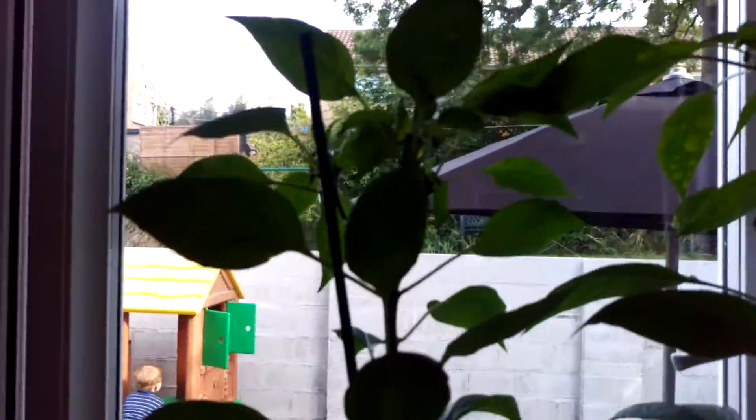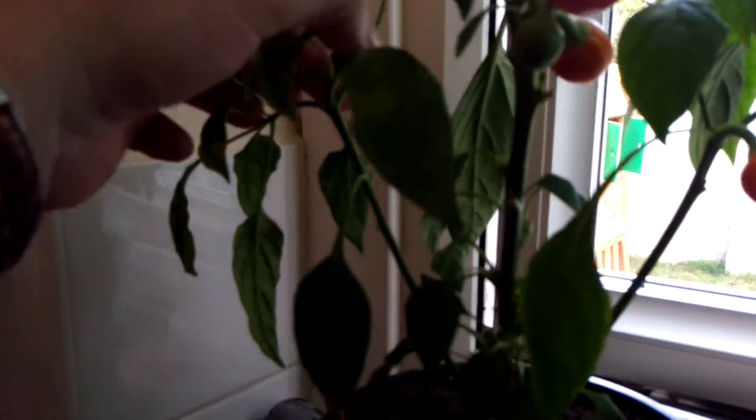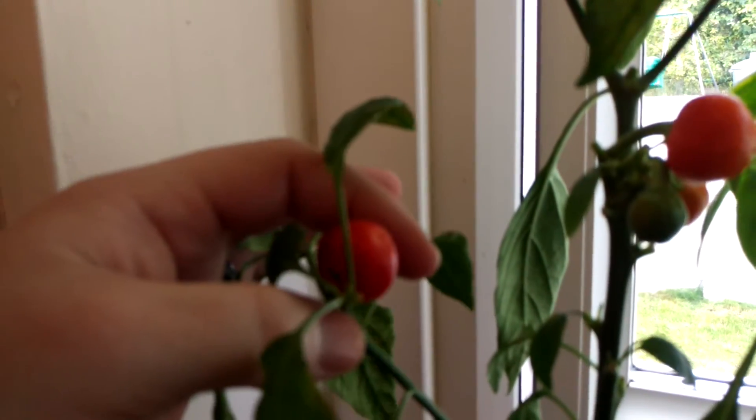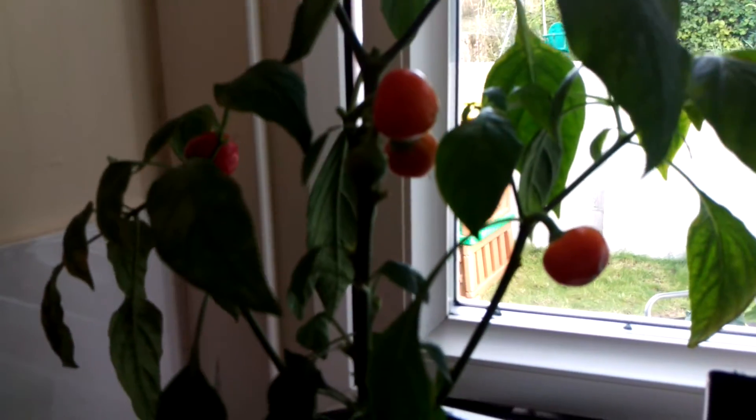There's a chili pepper Nazu plant which has had quite a few ripening off. I think this is the colour they go to when they're nice and ripe — sort of cherry tomato looking. I've had a few off that which I've frozen and put in the freezer.